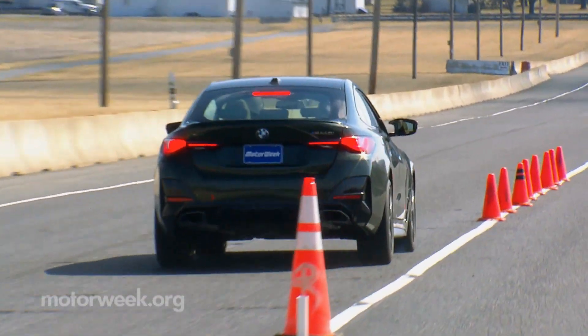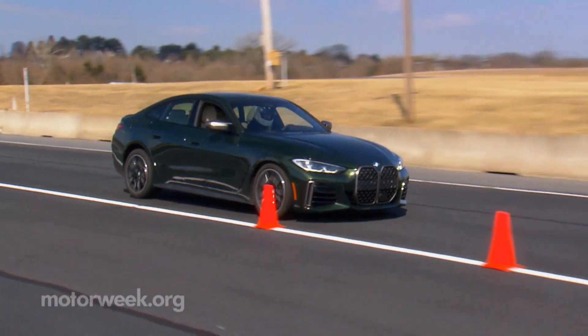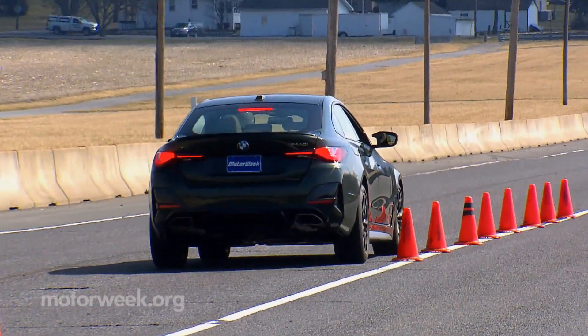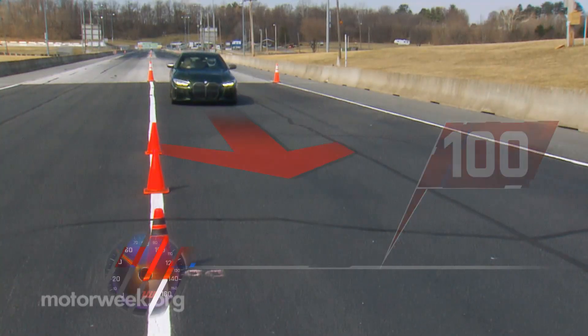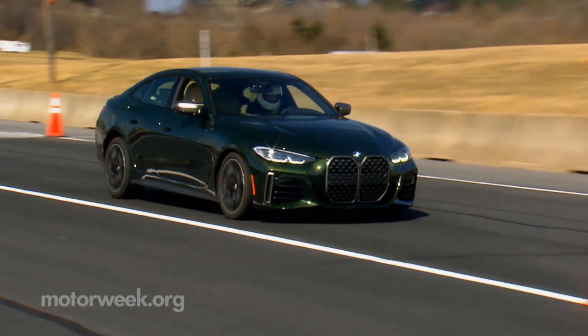Panic stops from 60 were so smooth, stable, and free of any ABS noise or pulsing that it took multiple runs for us to believe that, yes, we were stopping in just 90 feet. These M Sport brakes are no joke.